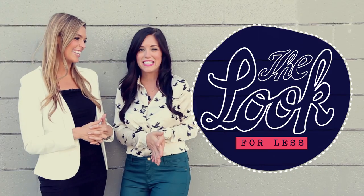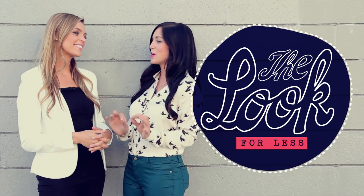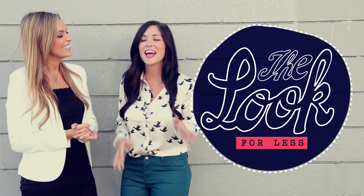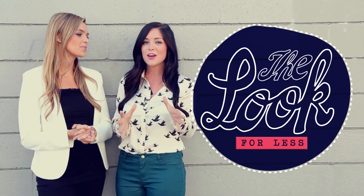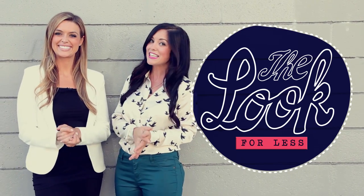Hi, guys. This is such an exciting day for me. I have this show on Clevver Style called Look for Less, and this is a special Clevver TV Dana edition. I'm so excited — I talked with Dana and we picked out a look. This is Emma Watson's Look for Less. We're going to show you the details.